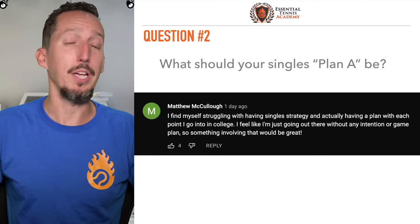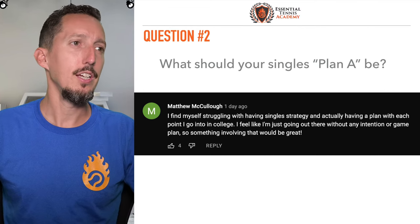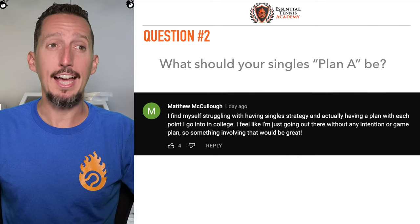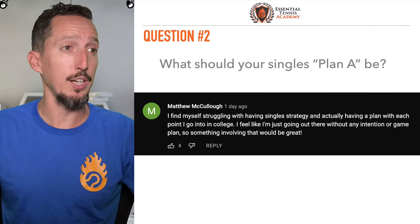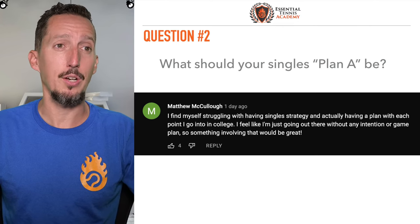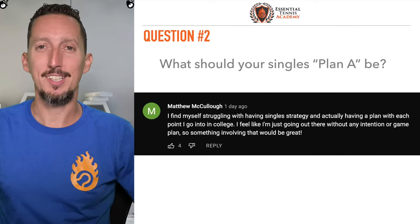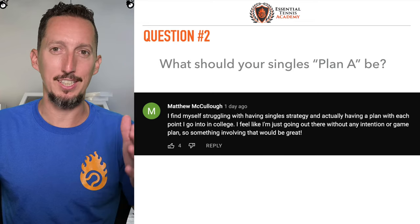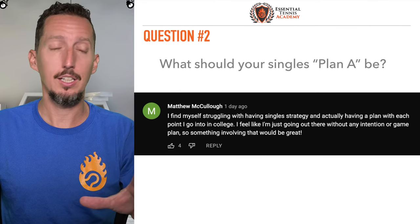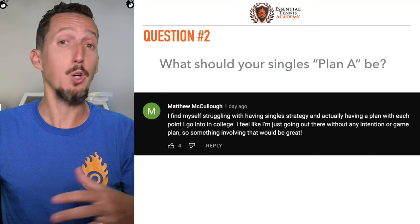On to question number two — we're going to be answering five questions today. Coming to us from Matthew: I find myself struggling with having a single strategy and actually having a plan with each point I go into in college. I feel like I'm just going out there without any intention or game plan. So something involving that would be great. All right Matthew, I'm going to give you a very specific, exact game plan that you should have as a singles player. This is so critical that you don't just go out there and wing it, which most tennis players are doing.